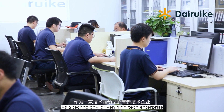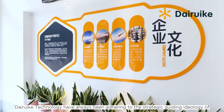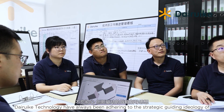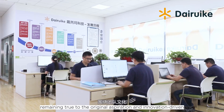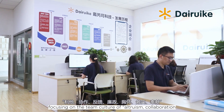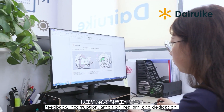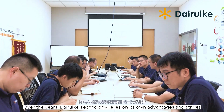As a technology-driven high-tech enterprise, Daruk Technology has always been adhering to the strategic guiding ideology of remaining true to the original aspiration and innovation-driven. Focusing on the team culture of altruism, collaboration, feedback, incorruptibility, ambition, realism, and dedication.